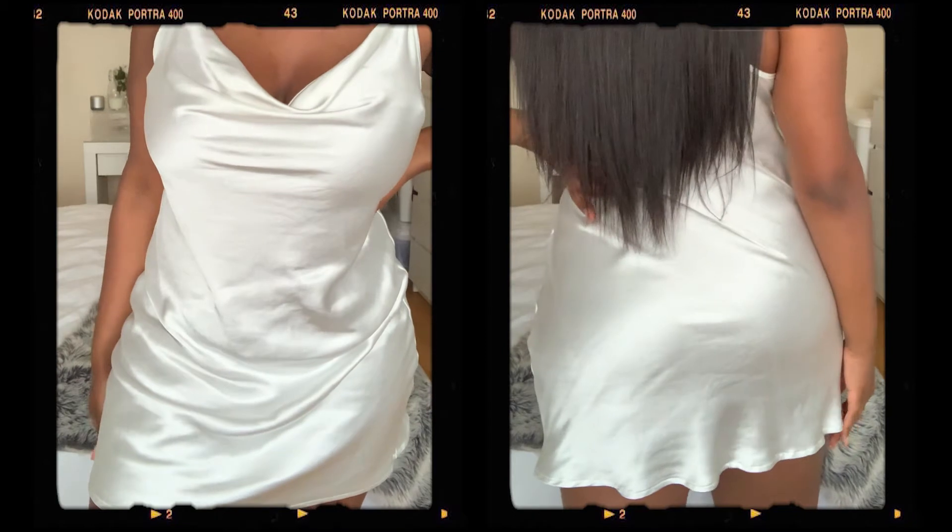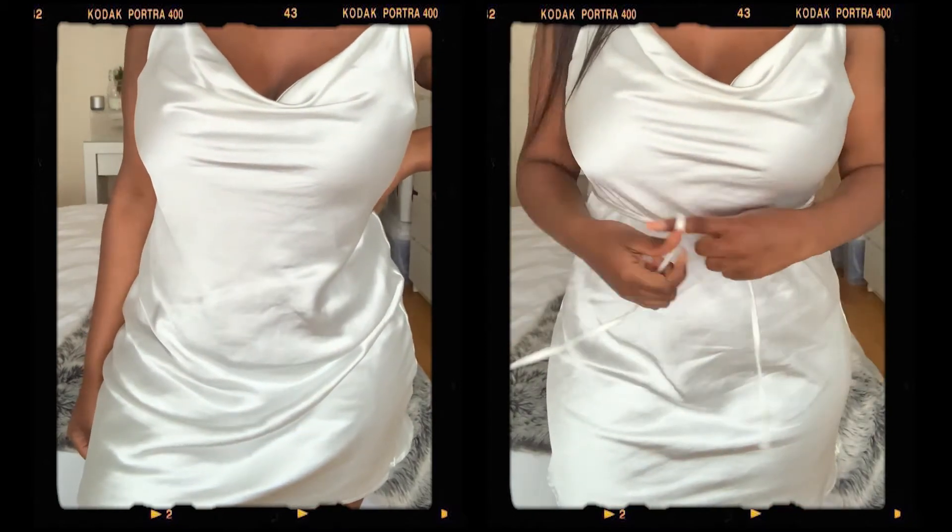It's this white mini satin dress. It came with a belt but I didn't like it with the belt so I took it out — it's so cute without it. The straps are adjustable and the quality is really good. I believe I paid £26 for it. That dress with some slides, cute white heels, and a white bag — that's a look.